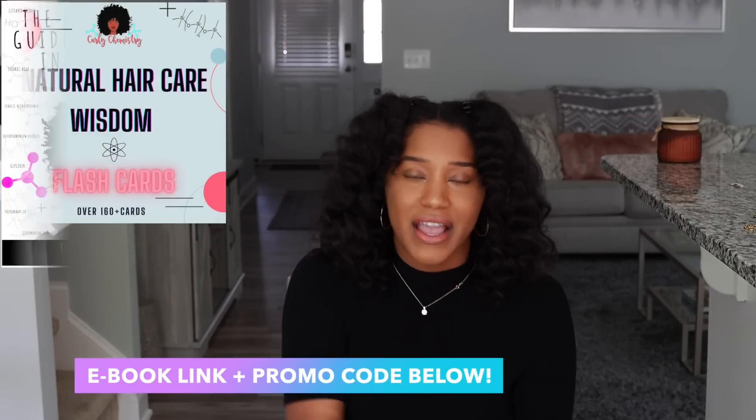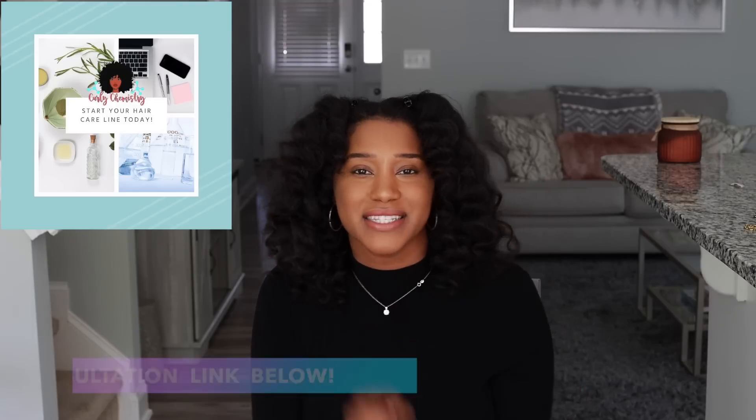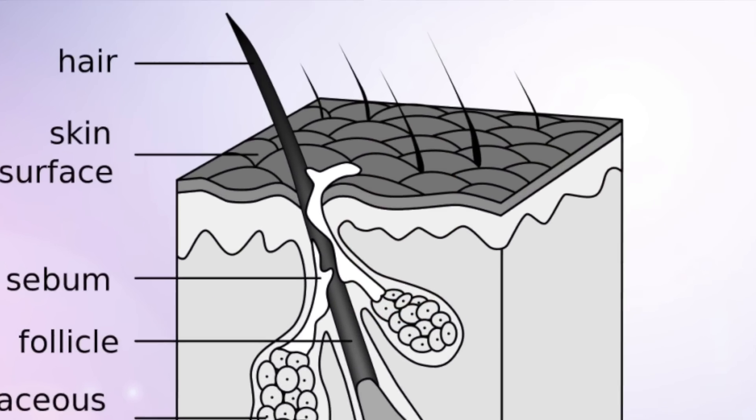Hey YouTube, what's going on? Super excited for this video. If you are new to my channel, welcome! I'm a cosmetic chemist specializing in natural hair care and the creator of Curly Chemistry. I hope you guys understand your hair and ingredients from a cosmetic chemist's perspective. Today we are talking about the secret life of oils on your scalp.